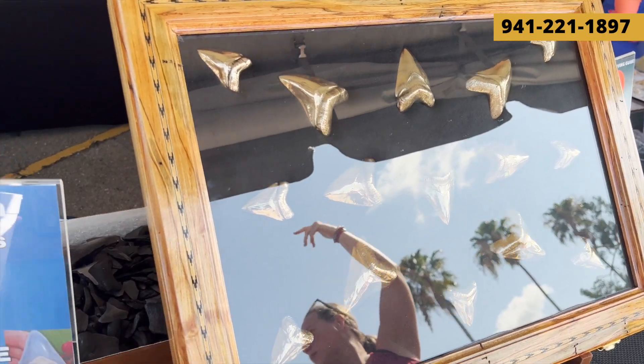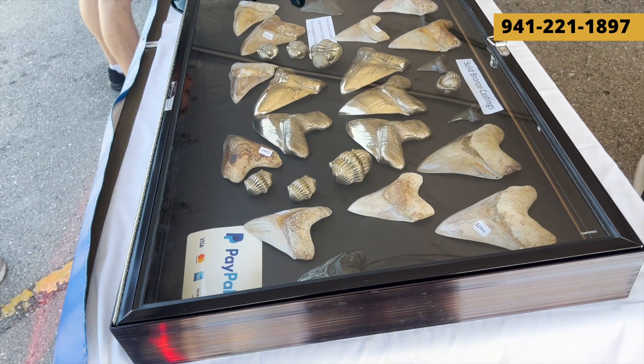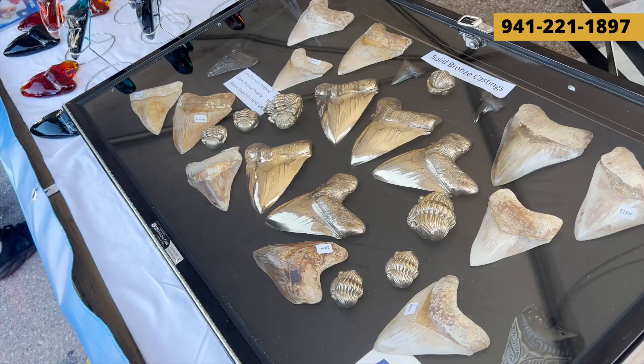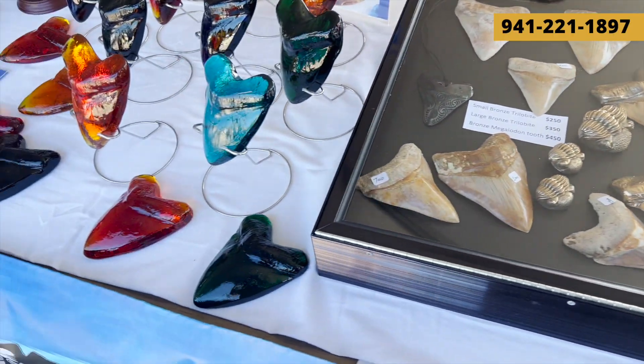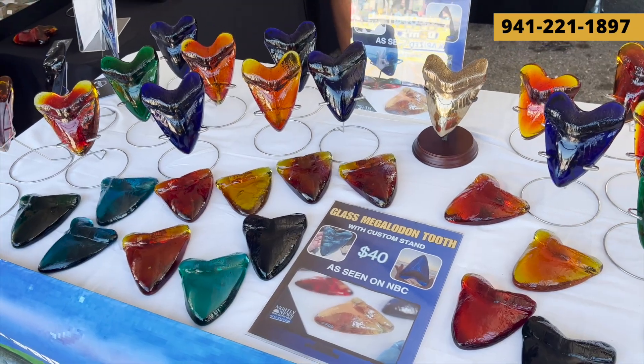Finding shark teeth on Venice beaches is a very popular thing to do. You can find them at different beaches, such as Casperson Beach and our popular Venice Beach. And at this festival, they've got all kinds of different variations of shark's teeth, decorations, jewelry, all kinds of stuff.